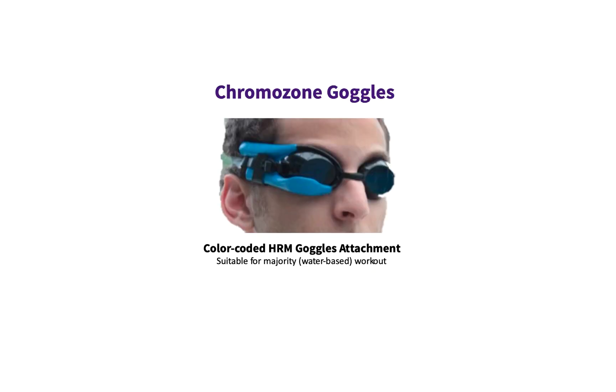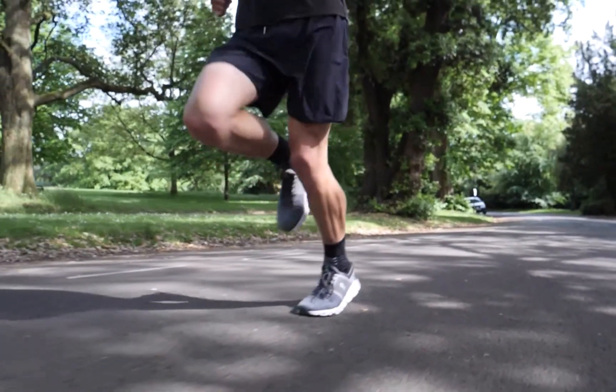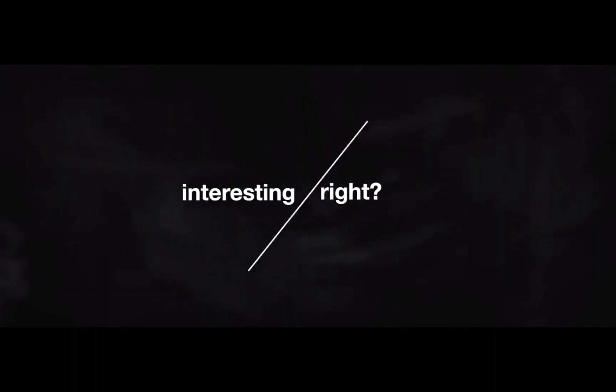Cobra wearables and ChromoZone goggles are being mass manufactured, and these gadgets are suitable for a majority of land and water-based exercise. These two wearable products are to be released in the market very soon.